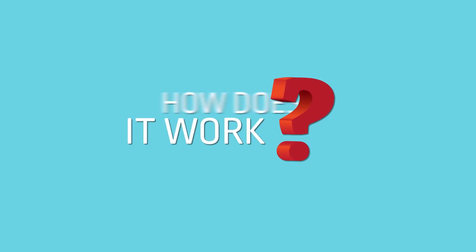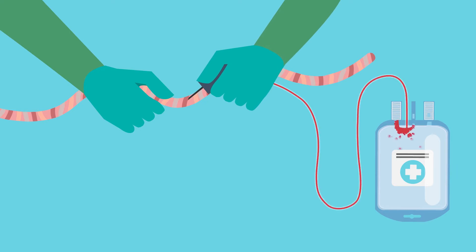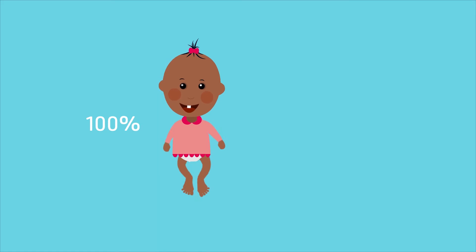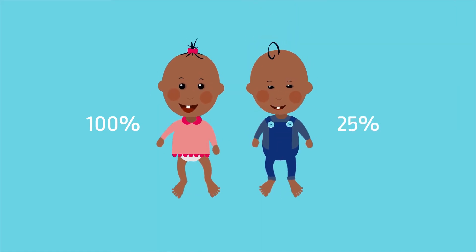How does it work? Cord blood is collected in a blood bag immediately after the birth of your baby by your gynaecologist or midwife. This is a safe, quick and painless procedure. The cord blood is a 100% match for your baby and there is a 25% chance of it being a match for a sibling.